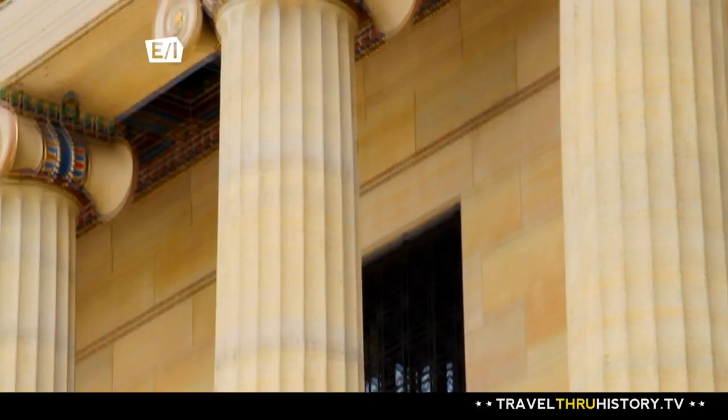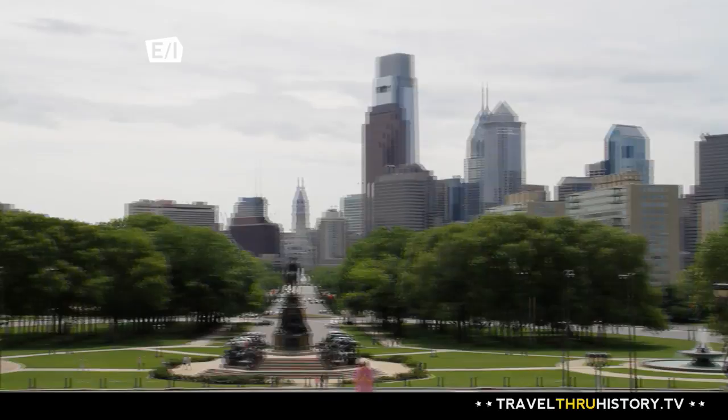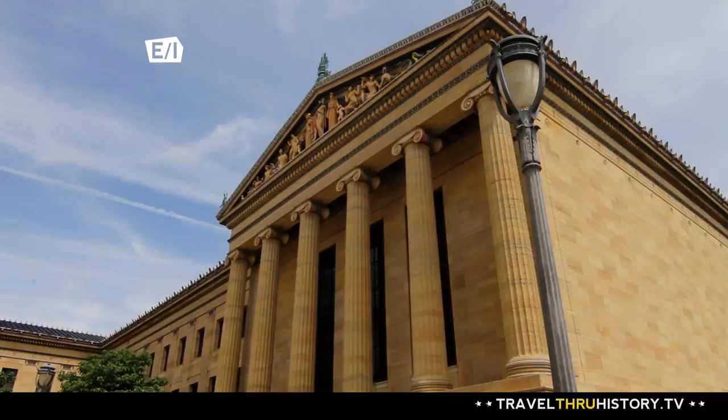The building is truly an amazing site. Inspired by Greek architecture, some call the museum the Parthenon on the Parkway because the museum sits at the end of the Benjamin Franklin Parkway. The building was built in 1928 to be really a temple to house Philadelphia's art collection, which was really growing.